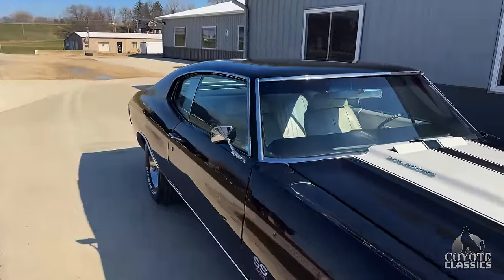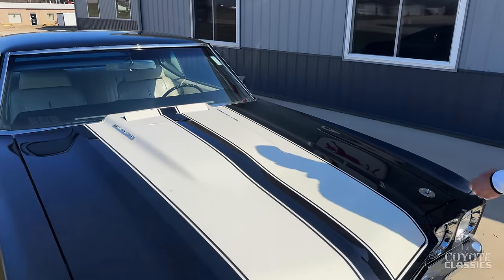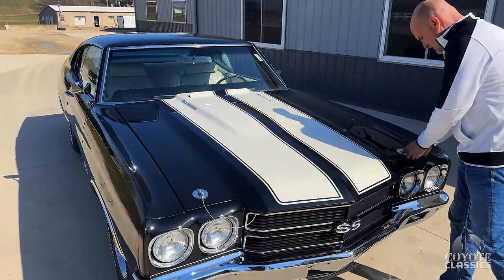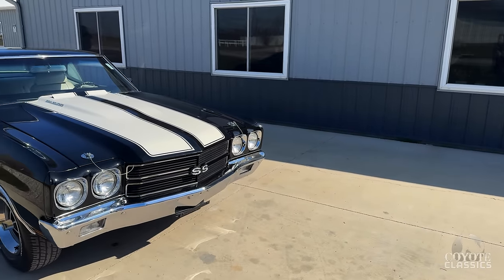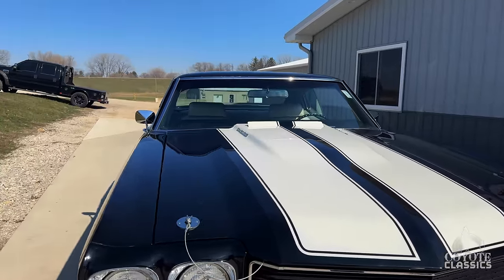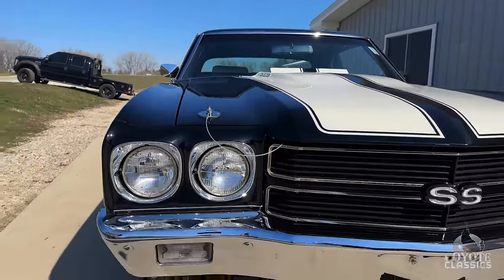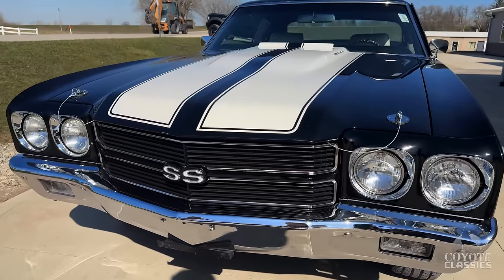We can't verify it, but it's believed to be an original LS5 454 car. The previous owner said it did have the original motor, but it blew up and then he put the 502 in — he doesn't have pictures of that original motor. So it's very hard to say, but it's got all the correct equipment — the 6,000 RPM tach and all the right suspension components. Regardless, it's a badass 70 Chevelle.